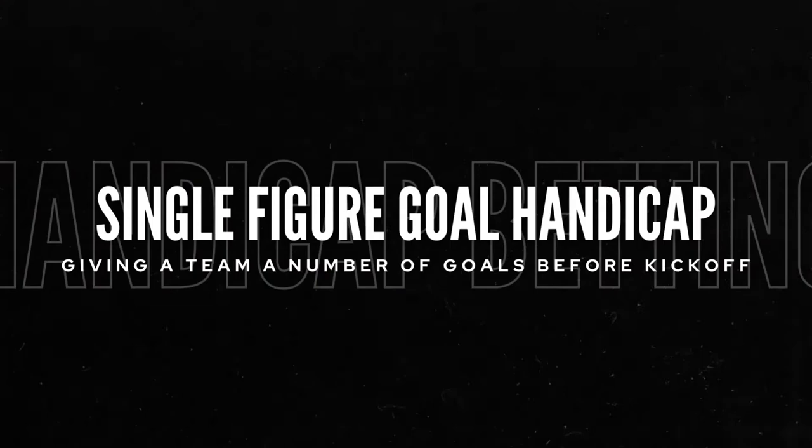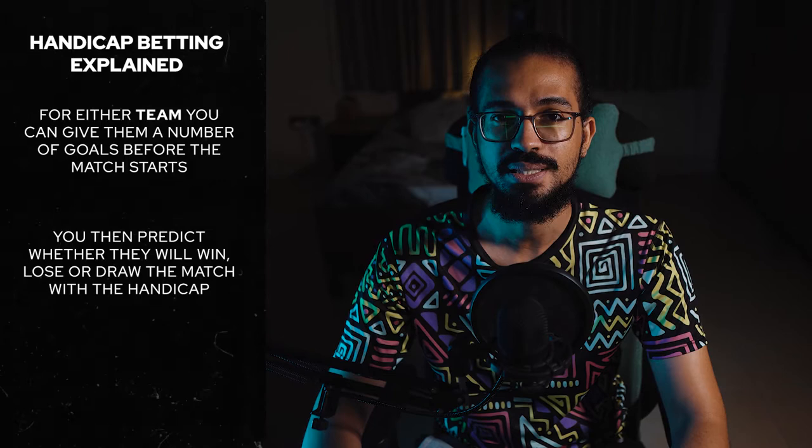Let's start with the basics — straight up handicaps, single figure goal handicaps, no decimals. Just one goal, two goals. For every handicap bet, we have three options: home, away, and draw. Let's take a typical match — Manchester City versus Burnley, clash of the titans.